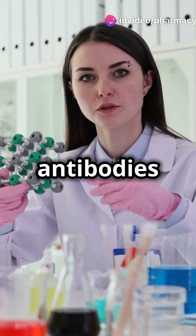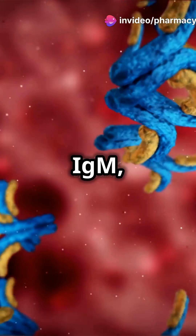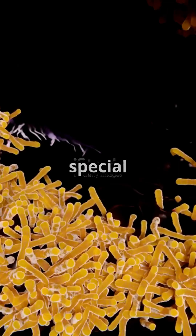Let's understand different types of antibodies found in our body: IgG, IgA, IgM, IgE, and IgD. Let's break them down. Antibodies are like your body's own little superheroes, each with a special power.